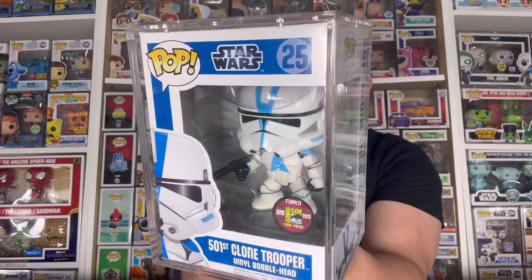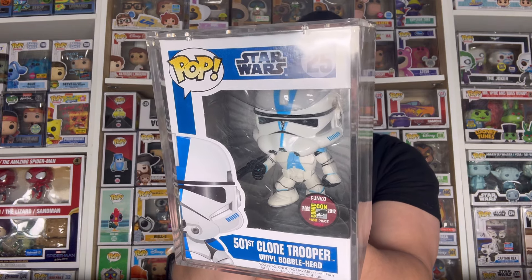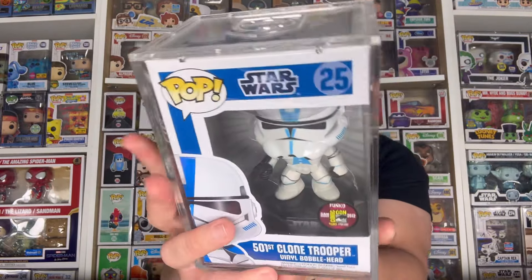Before I end the video — while we're on the topic of Star Wars — I want to share a recent grail I added to my physical collection: the 501st Clone Trooper. This pop is absolutely incredible, from San Diego Comic Con 2012, limited to only 480 pieces. I've always wanted it in my collection and I finally have it. I would have loved to see new Clone Troopers in the digital set, and hopefully Series 2 won't be six-inch pops. Thank you all so much for watching — don't forget to like and subscribe!